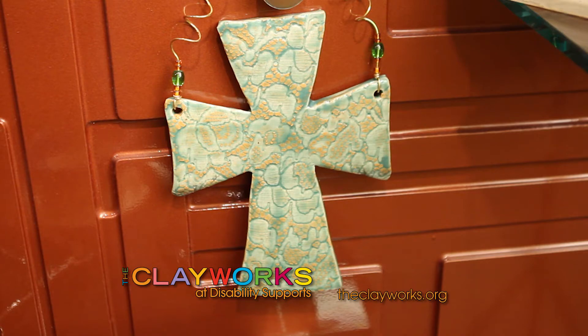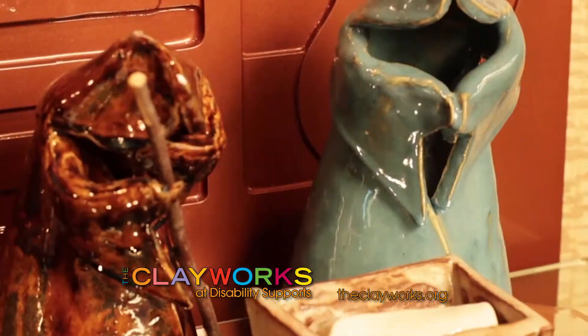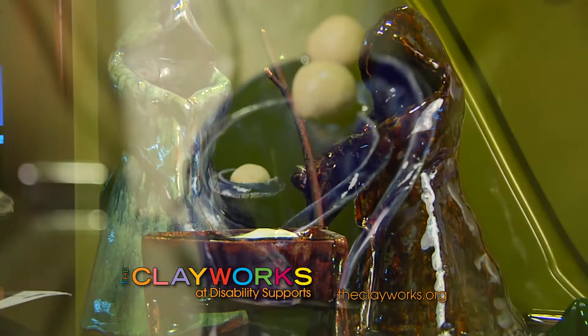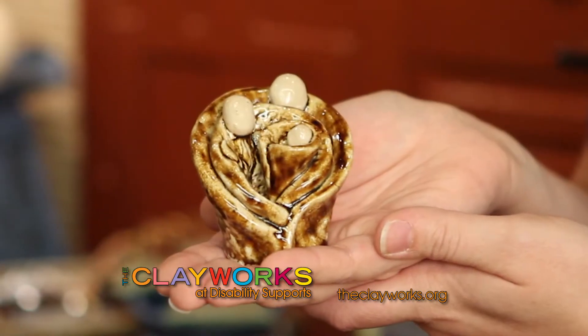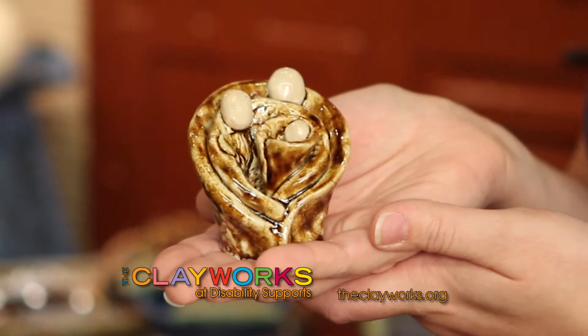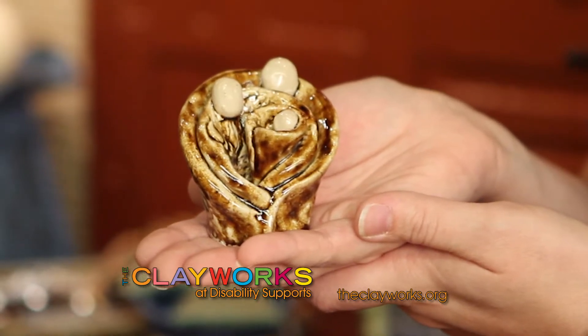They also do holiday decor, including crosses you can put on your doors, which are always a great gift for the home. They do nativity things as well. In the last couple of years, they've done really large nativity sets and a smaller size. This year they're doing mini nativity sets — like this one, which is a one-piece set — but they also do a set separated into three different pieces, and those have been a huge hit already.